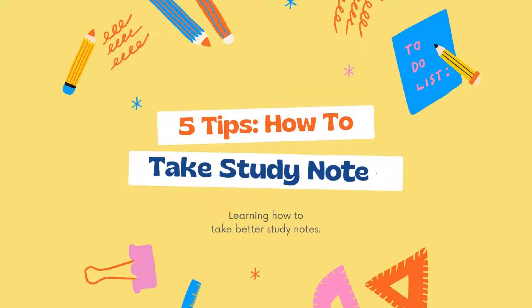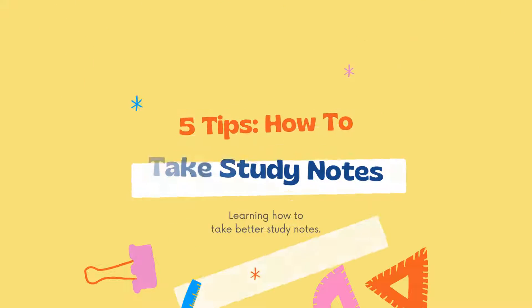Hello kids! Welcome to Mom and Daughter's Creations. In today's video, let's learn how to take better notes. So without any further delay, let's get started.